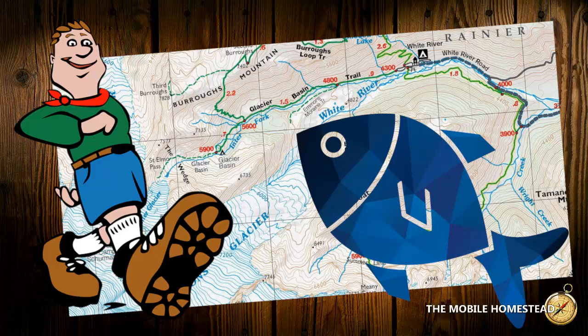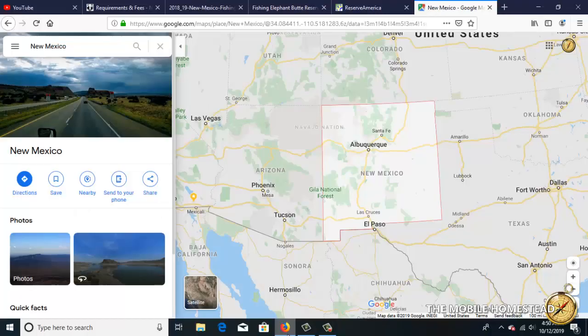This is our fishing video. It's not about how to catch fish, but how to use the internet to find places where we want to camp and fish, and be able to research and save the information so that when we get there, we know what species of fish are there and where we want to set up and fish from. All of our information here applies to anywhere you go — you just use the same technique. Here's Google Maps of New Mexico.